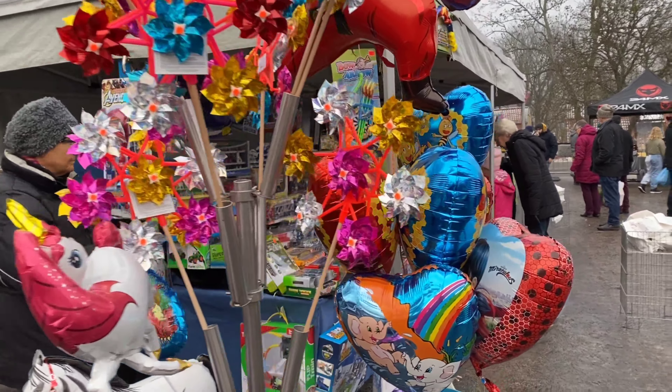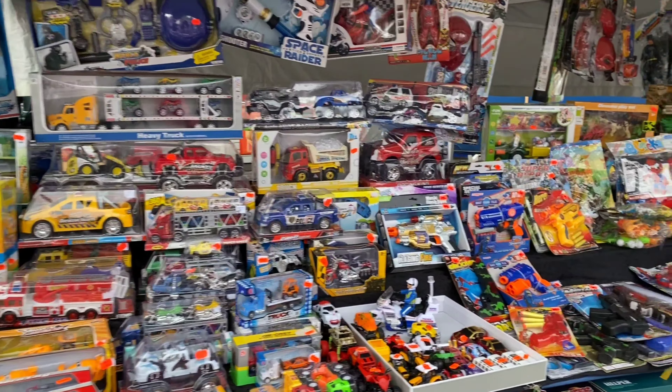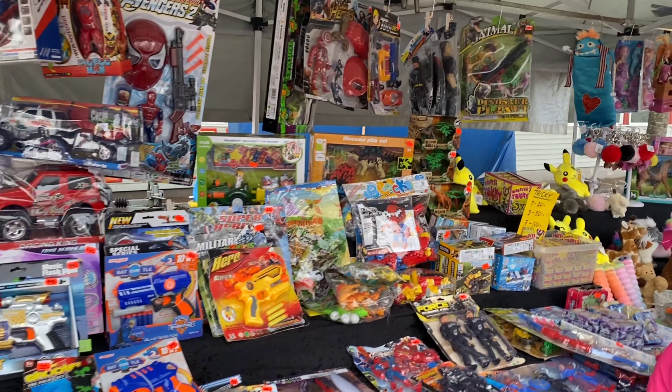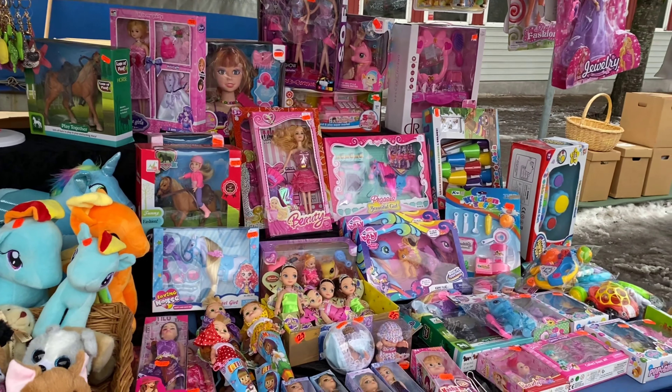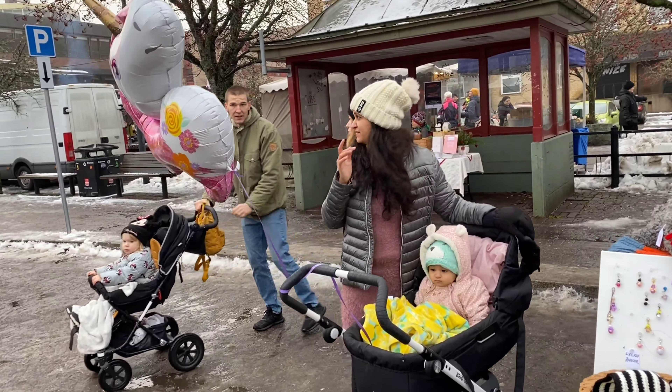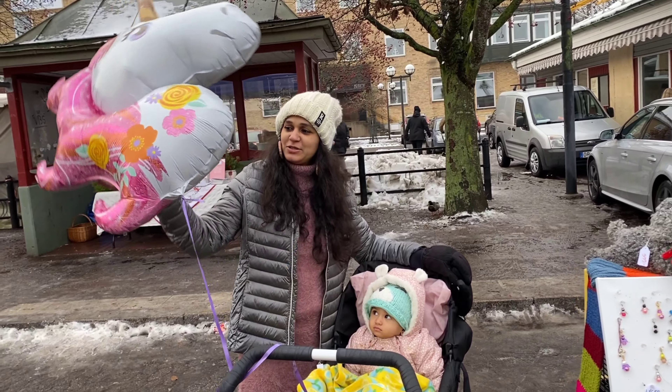Now we have the unicorn balloon. We have the items that we have to use. I am going to shop for this baby unicorn. I am going to replace the baby unicorn.